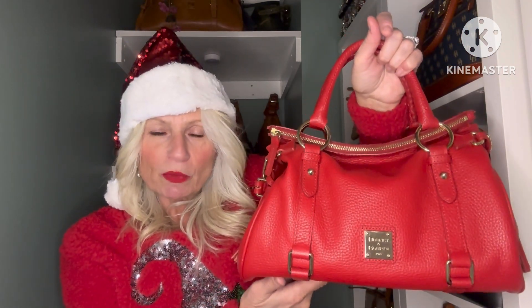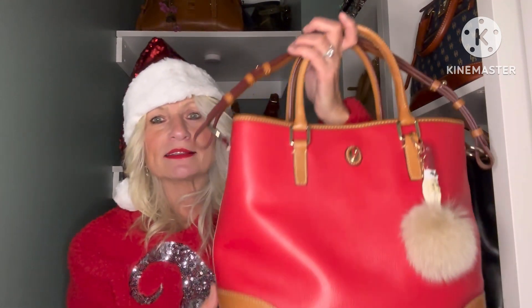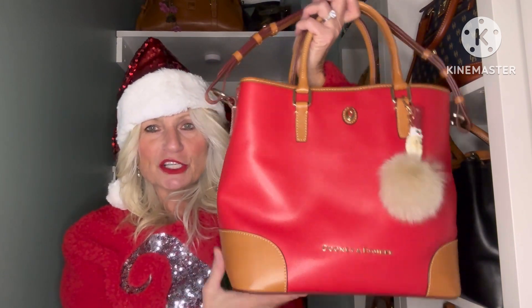This year I'm going to switch it up a little bit. So this is the Dooney & Bourke Pebble Grain Small Satchel — well, it's the regular satchel; it used to be called the small — and it's beautiful. I love to carry my little Christmas charm on there. This year I'm switching it up though and I'm carrying one of my new bags, new-to-me bags. I haven't shared this one with you guys yet — this is the Shelby Shopper.